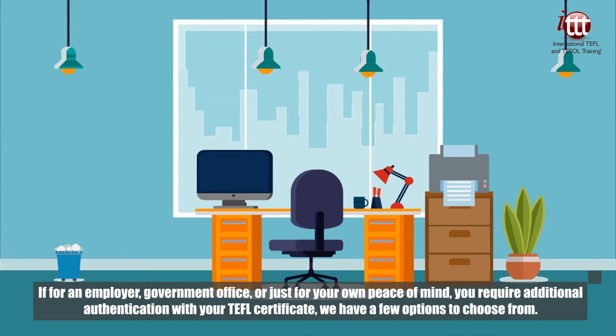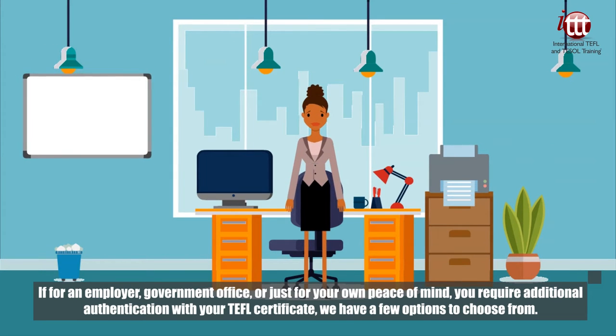If for an employer, government office, or just for your own peace of mind you require additional authentication with your TEFL certificate, we have a few options to choose from.